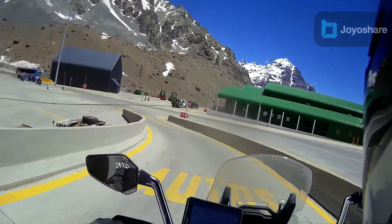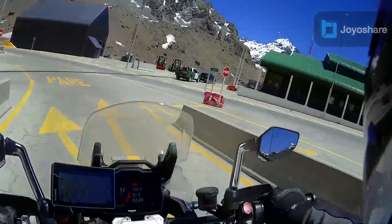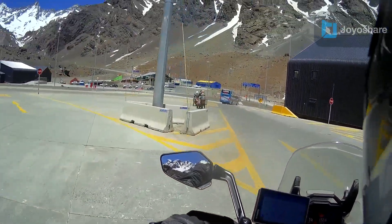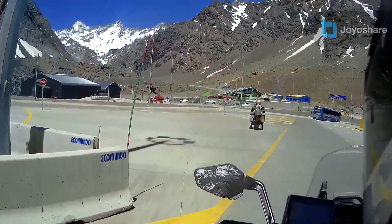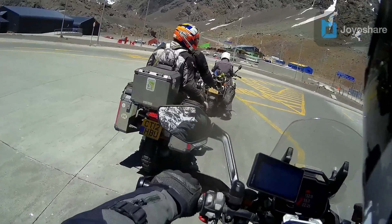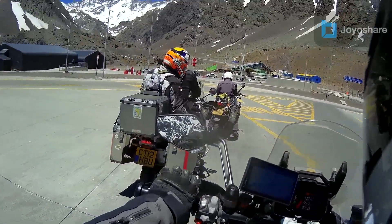And that mountain up ahead, I think, is Aconcagua, which is the highest mountain in South America. We're just going to pull over here to let the satnav sort itself out, and then we'll be on our way. More in a little while.